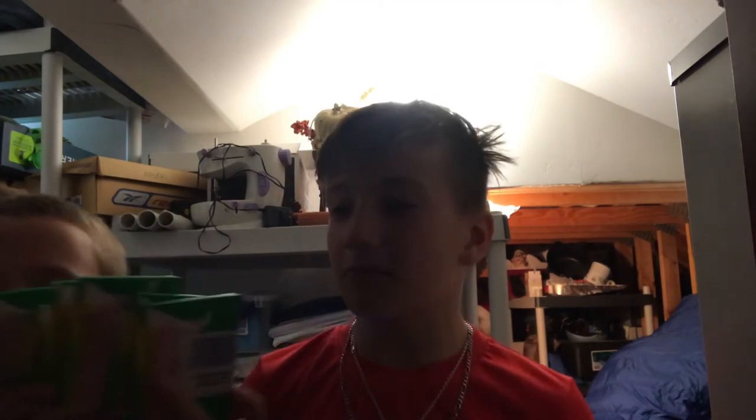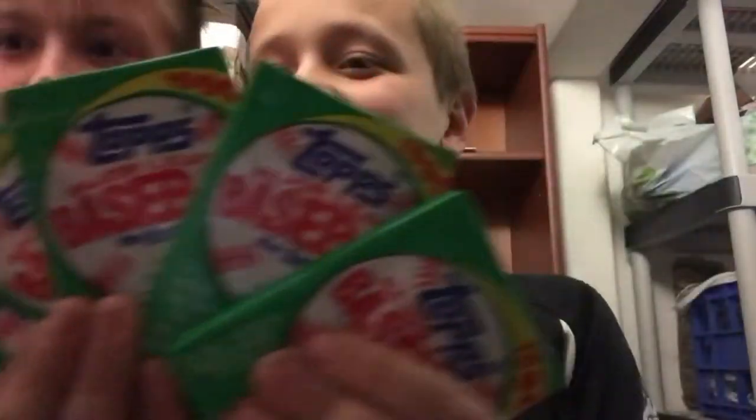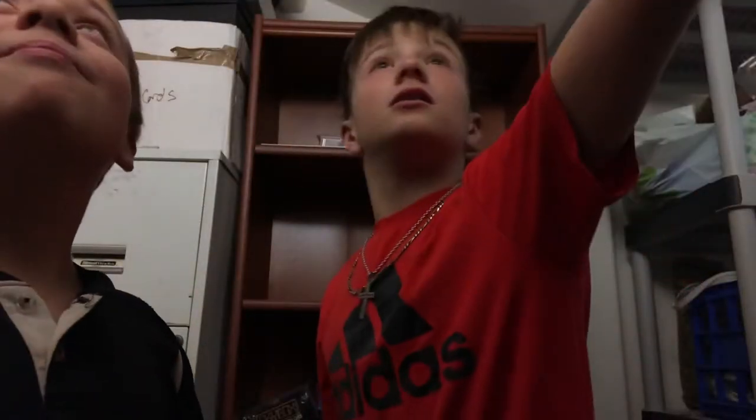Leave a like and subscribe — in the first and third videos we made we forgot to say that and it's the most important thing. Oh my god, the lighting. This is a football box — we don't want football, we want baseball. This is a 1990 Topps baseball card box. We have plenty of these if we need to open some on camera.